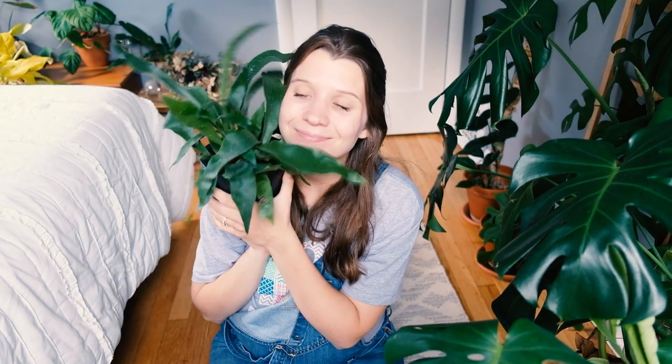My staghorn fern is also a wishlist plant. If you saw my old 2022 wishlist video, this takes that off the list.